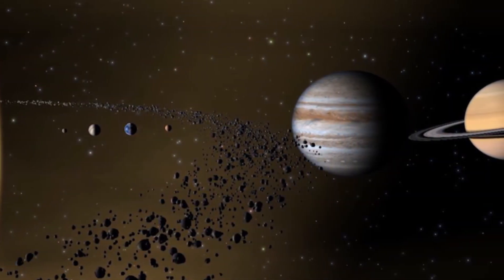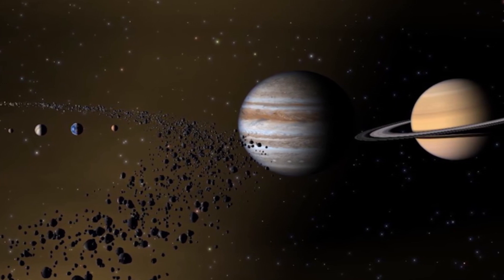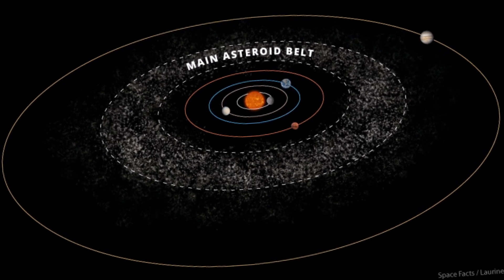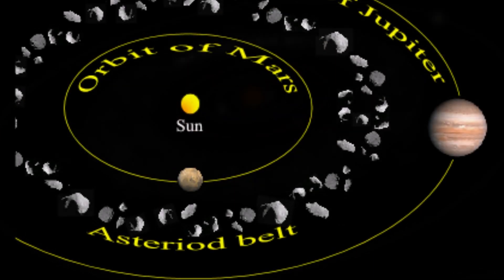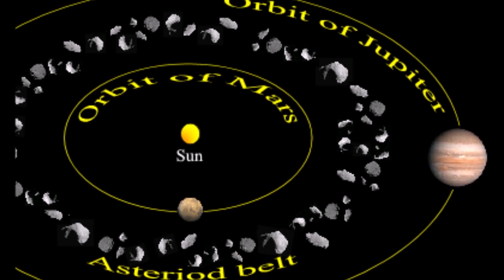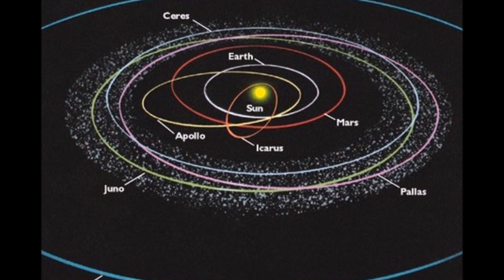The asteroid belt contains billions and billions of asteroids. Some asteroids in the belt are quite large, but most range in size down to pebbles. The asteroid Ceres is also designated as a dwarf planet — the largest one in the inner solar system. It is said that scientists know of at least 7,000 asteroids.